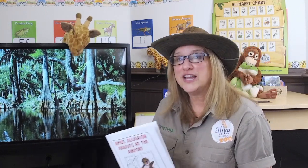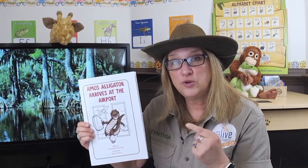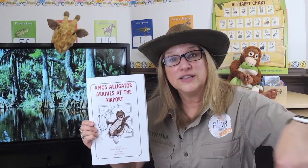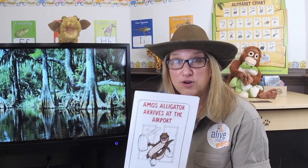Did you know you can have your very own Amos story? You can have it printed out - there's a link in the description below. You can print it out, read it, and even color it. I can get my crayons, I can get my markers - I'm so excited! Have someone help you print it out, and that will be your own Amos story.